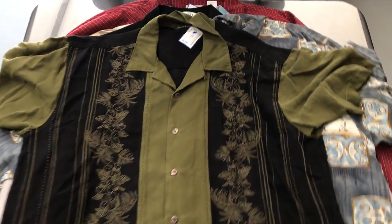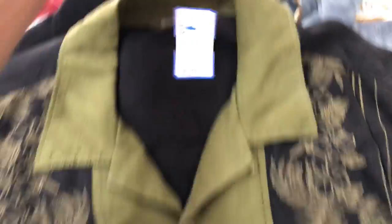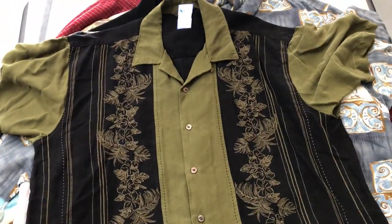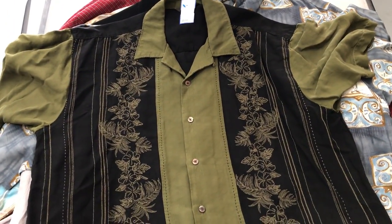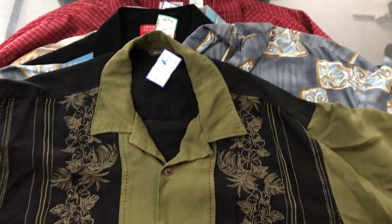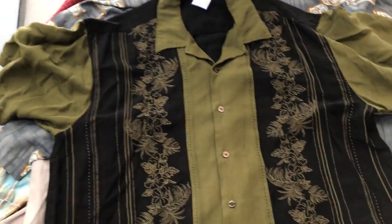Tommy Bahama. There was a time when Tommy Bahama would pretty much sell regardless of what it was. This one I picked up for $5.99. Nowadays I only pick up Tommy Bahama if it's got some kind of pattern or if it's got a Hawaiian print or floral print on it — the solid colors I usually don't pick up anymore because they don't sell well.